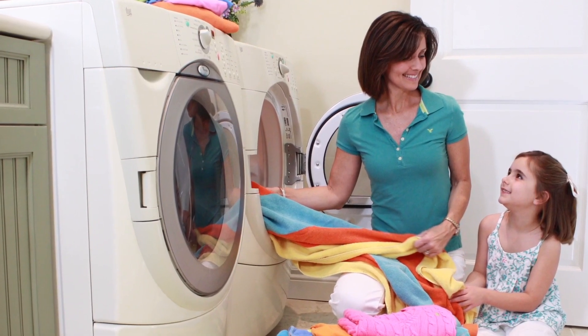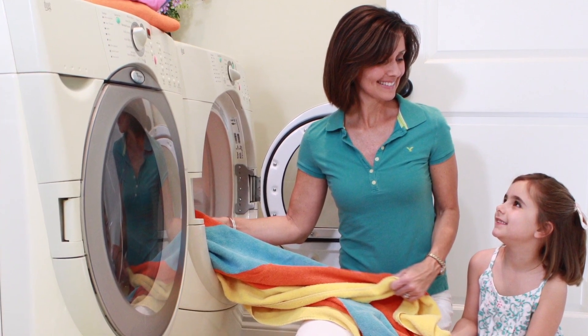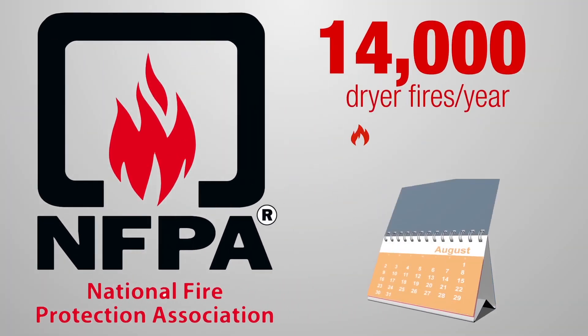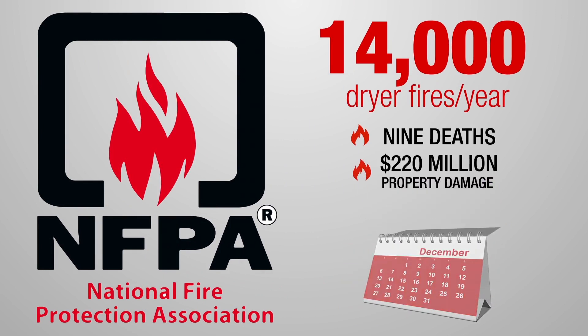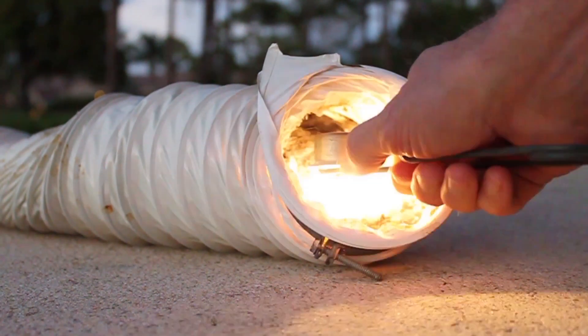The functionality of your clothes dryer is unlikely something you think of regularly, but you might want to reconsider. According to NFPA, there are 14,000 dryer fires each year, causing 9 deaths and $220 million in property damage. In most cases, dust, fiber, or lint triggered the ignition.